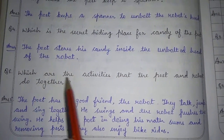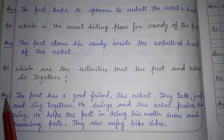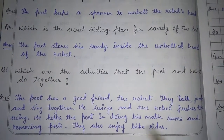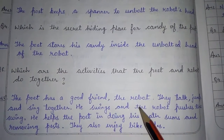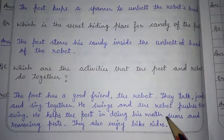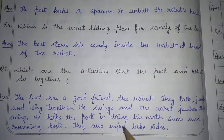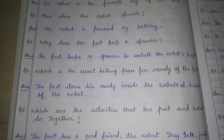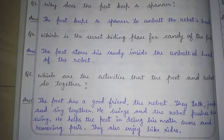Question number 5: which are the activities that the poet and robot do together? Answer number 5: the poet has a good friend, the robot. They talk, jump and sing together. He swings and the robot pushes the swing. He helps the poet in doing his math sums and removing pastes. They also enjoy bike riding. Your answer to the following questions is completed. Thank you.